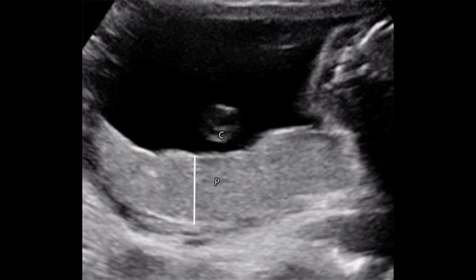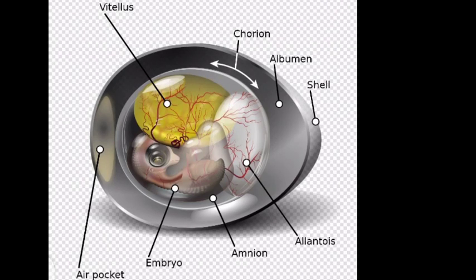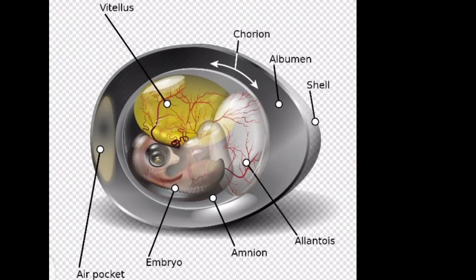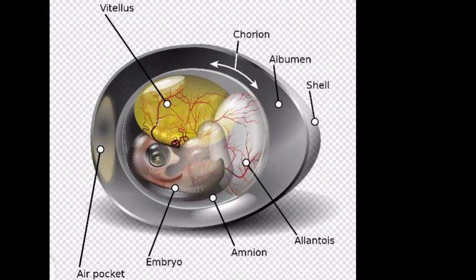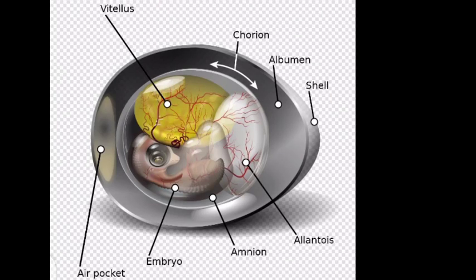Without proper function, there can be devastating consequences to the pregnancy. The placenta is a fetal organ made up of its parenchyma, chorion, amnion, and umbilical cord. The fetal structures form from the zygote and therefore separate the fetus from the endometrium. It plays critical roles in facilitating nutrient, gas and waste exchange between the physically separate maternal and fetal circulations, and is an important endocrine organ, producing hormones that regulate both maternal and fetal physiology during pregnancy.